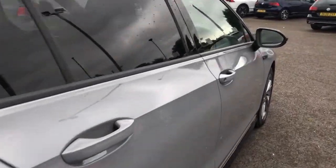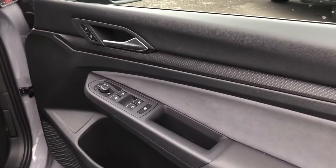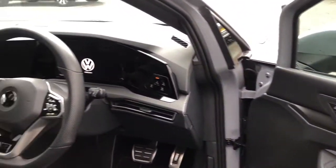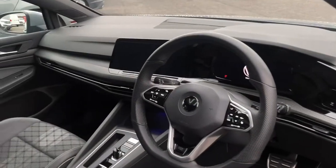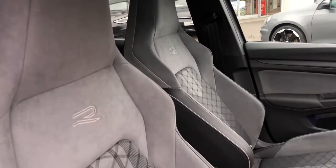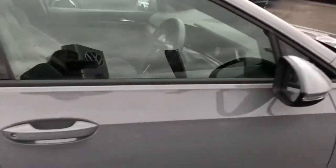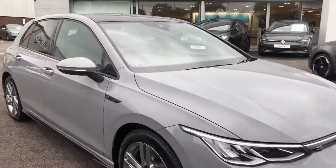Opening up the driver's door, you'll find your electric mirror and window controls followed by carbon grey decorative inserts. Scanning over, we have your R-line leather wrapped multi-function sports heated steering wheel, followed by your front sports seats which are also R-line embossed. You've also got your panoramic sunroof on this Golf, giving a luxurious and stylish finish.